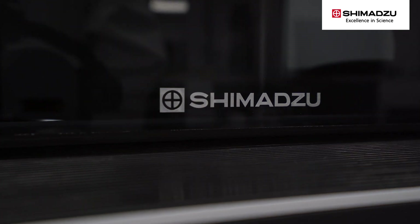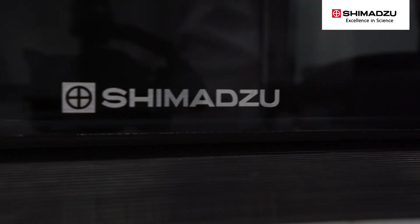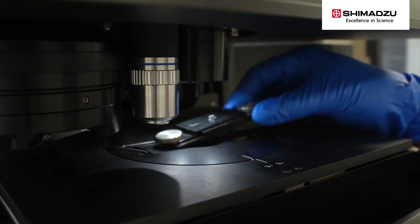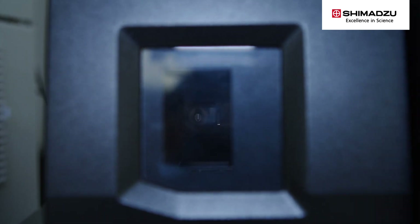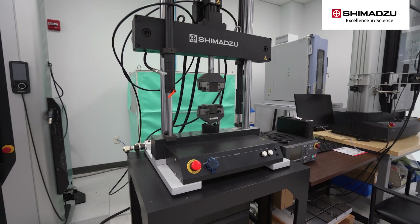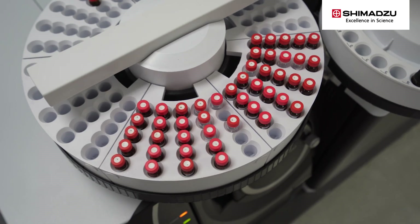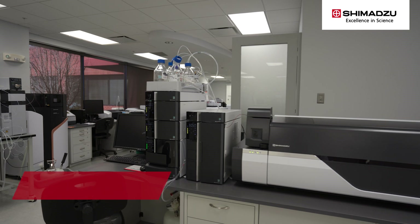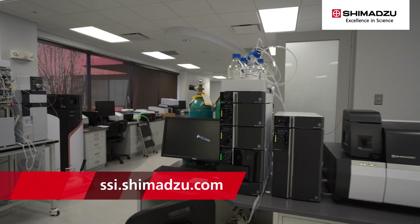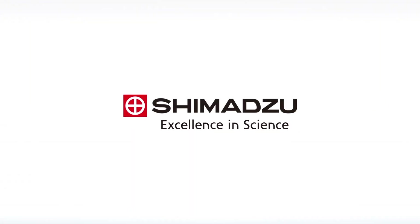Chemists, battery engineers, and research scientists around the world use Shimadzu instruments in each phase of battery development, from basic material research to quality control of finished products. Learn how Shimadzu can support your materials analysis and mechanical testing needs. Please visit ssi.shimadzu.com. Excellence in Science. Shimadzu.